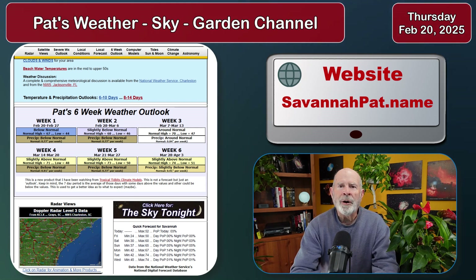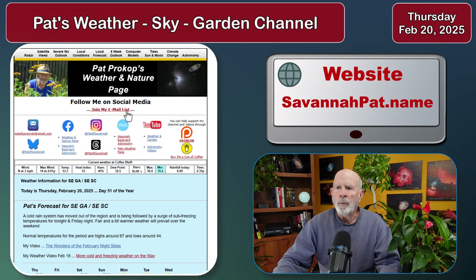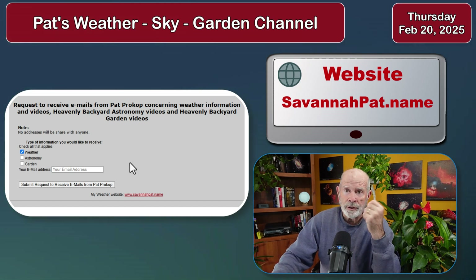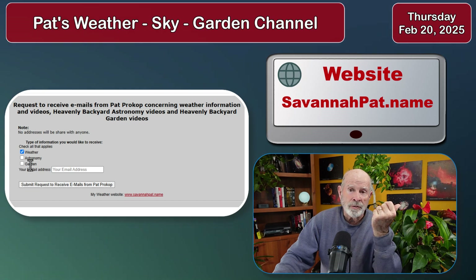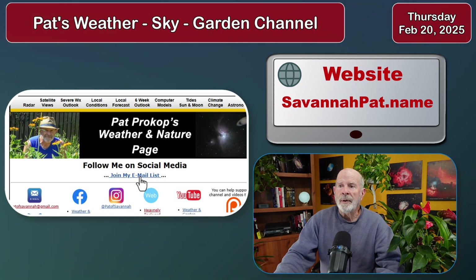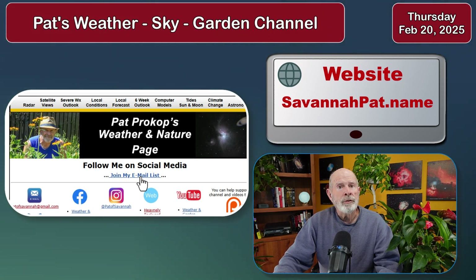Thanks for all those who have been supporting my page. If you'd like to receive emails about weather conditions and my weather videos, I have a place where you can sign up. I take your email address only and give it out to no one — I don't want to know your name. If you'd like to receive weather videos, weather information, astronomy information, and garden videos, click on the link on my page, join my email list, or look at the description area below. The top comment will have it in the comment section below — ways you can get to this email sign-up list.